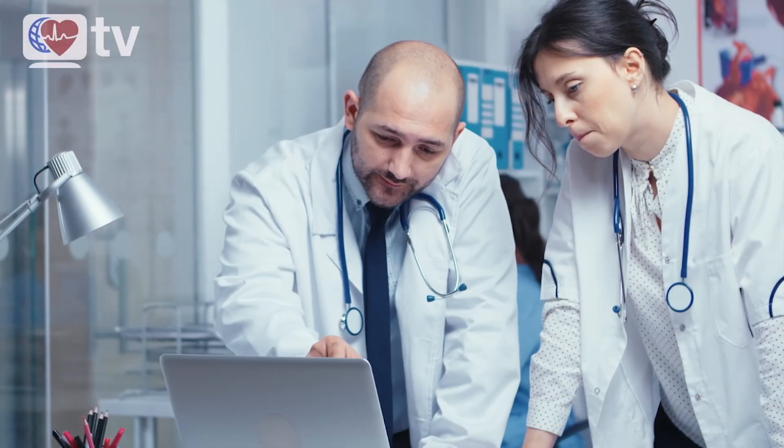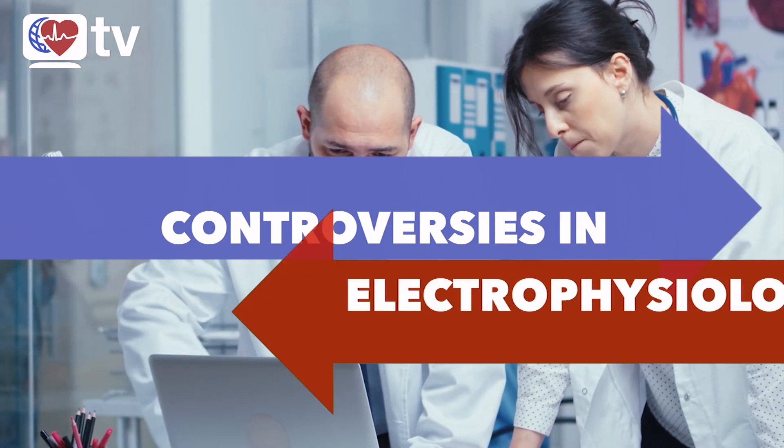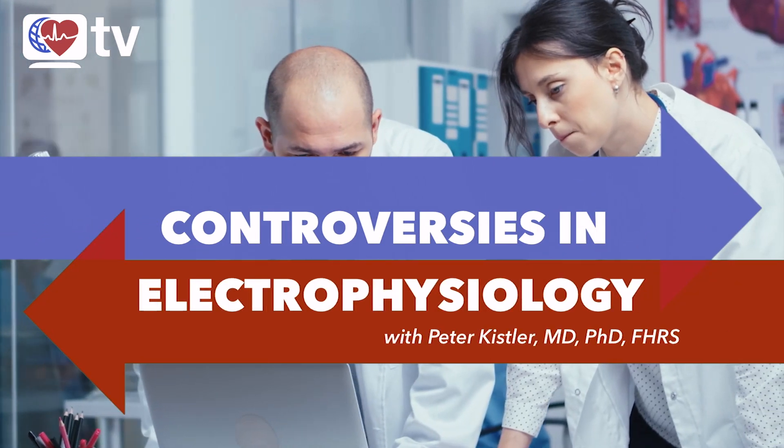Really appreciate your time, Pierre. Thank you very much. Thank you, Peter. My pleasure.